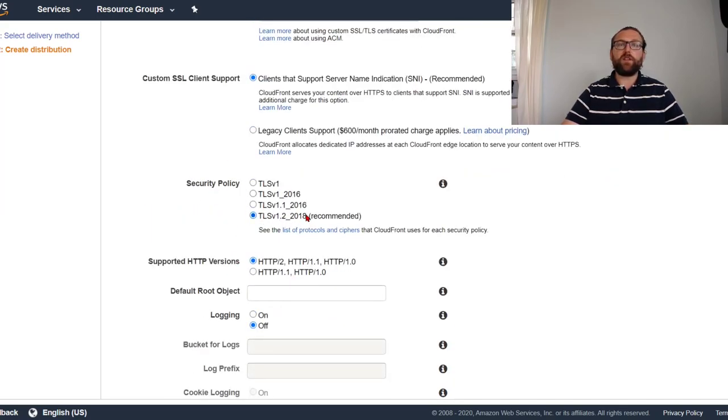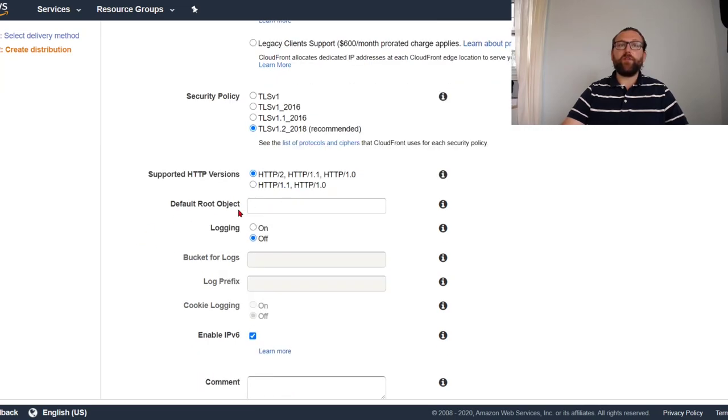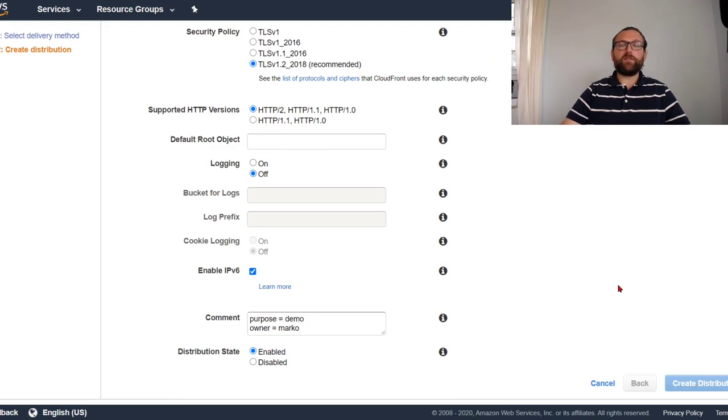Security policy TLS 1.2 2018 is good — the lowest TLS it accepts is 1.2. Supported HTTP version: HTTP/2. I'll keep logging off to avoid extra cost. Enable IPv6 so IPv6 clients can natively connect. I'll add a comment: purpose=demo, owner=Marco. I'll call this distribution 'atria'. Now just create distribution — that's as simple as it is. This will take a little time to deploy.